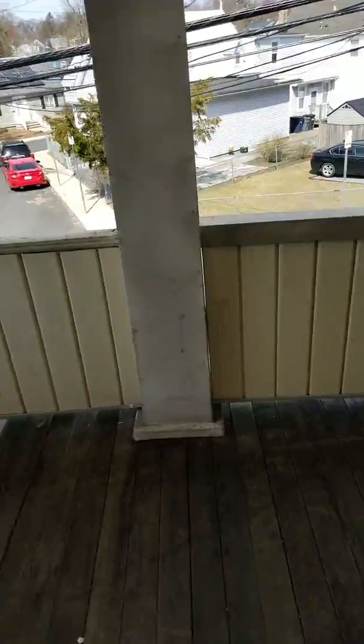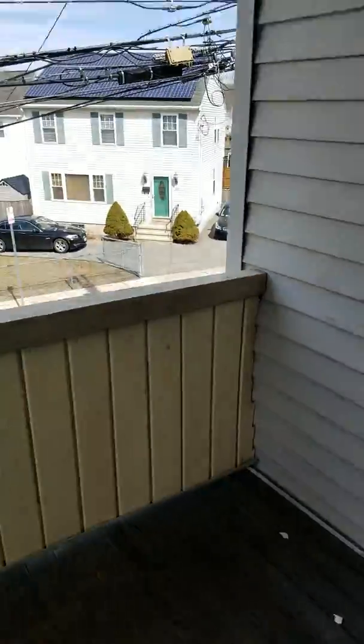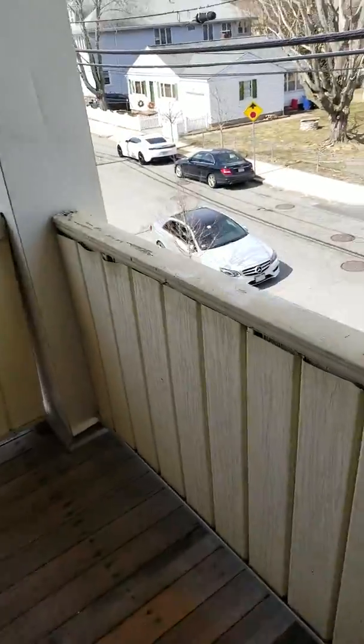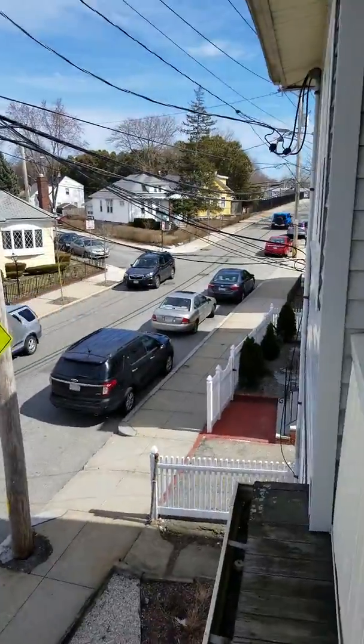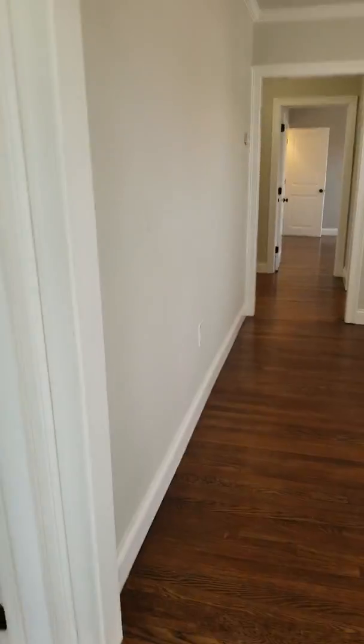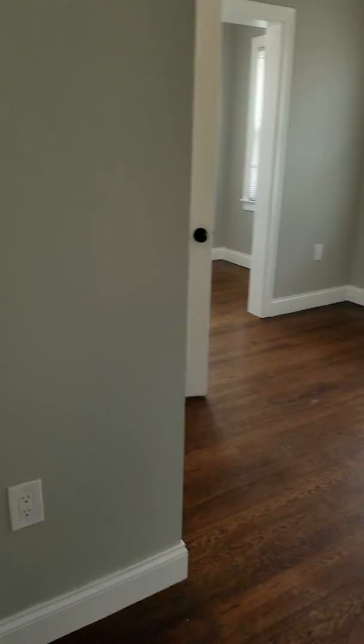And a balcony. So that's where we came up from. And here is one bedroom.